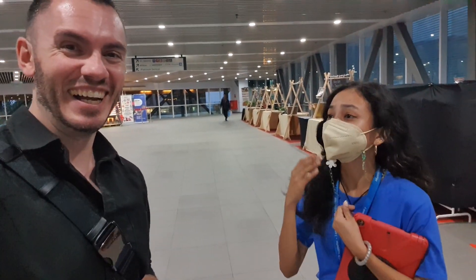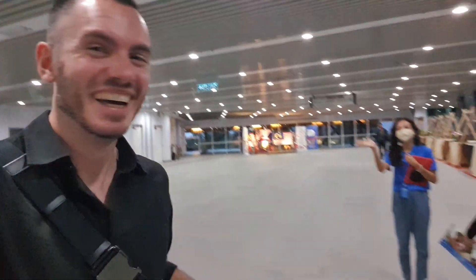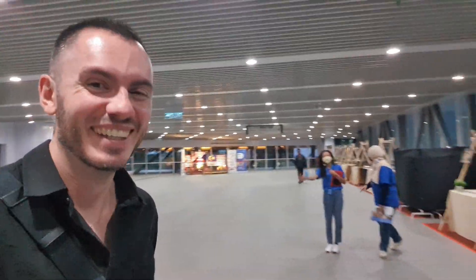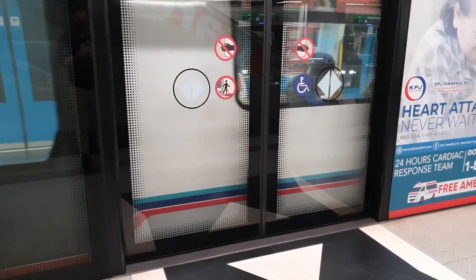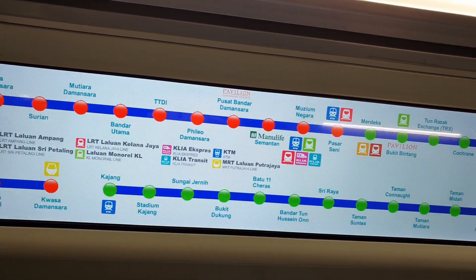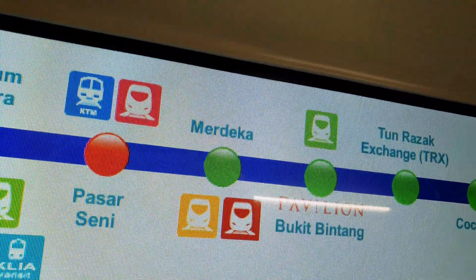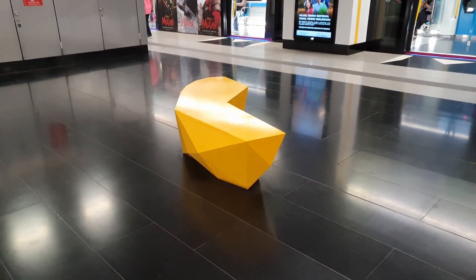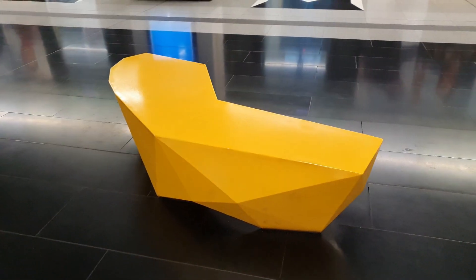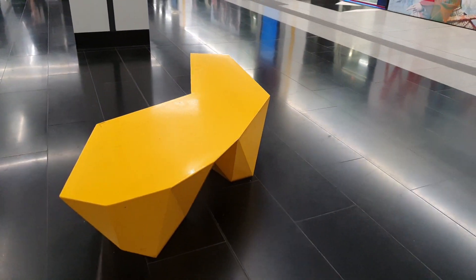Thank you very much. Welcome to Kuala Lumpur! Oh, thank you so much. I actually just love this bench right here — this geometric style bench. Yeah, a lot of people probably think I'm crazy for videoing the bench but it looks really cool.